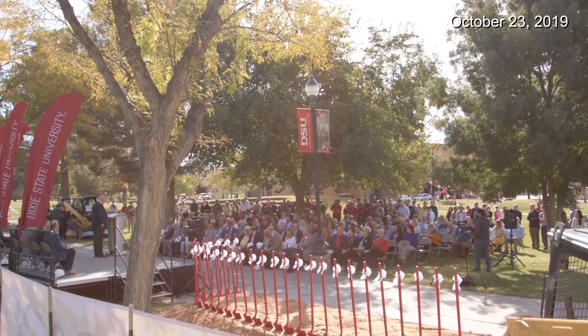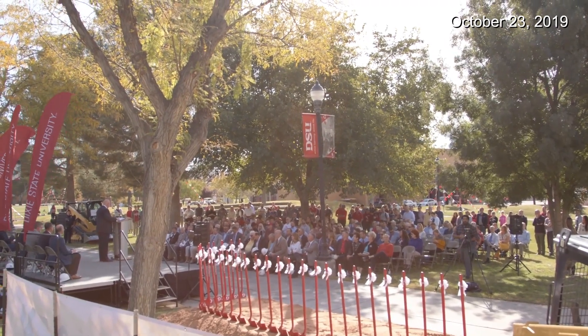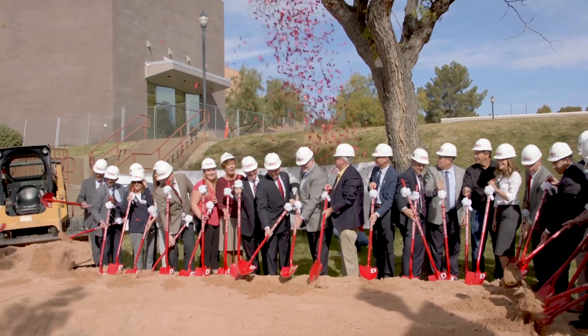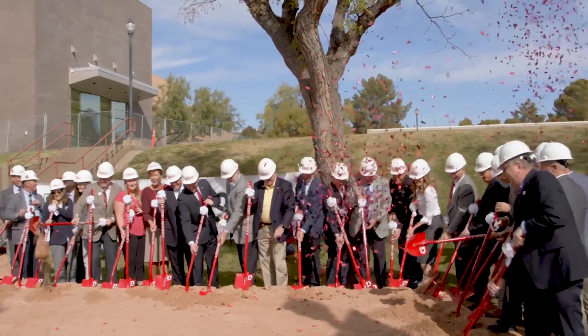This will help us fill a huge need. It's probably one of the most innovative designs for active learning, active life. There'll be 26 laboratories and eight classrooms. It'll be somewhere around 120,000 square feet, so it's a big building that'll have lots of impact on the Science and Engineering programs at Dixie State.